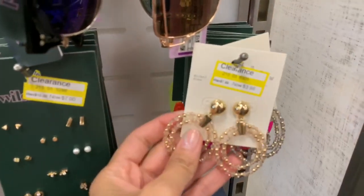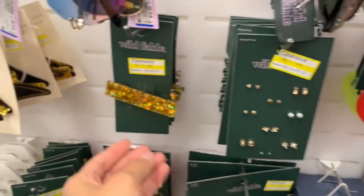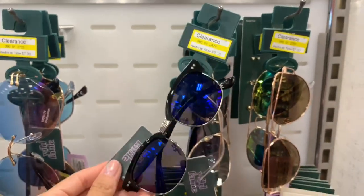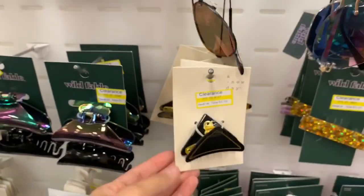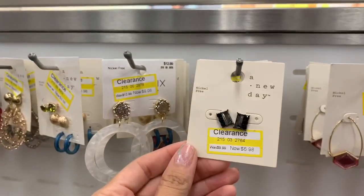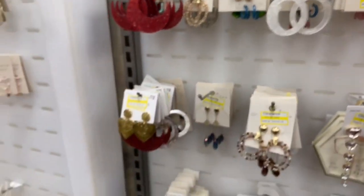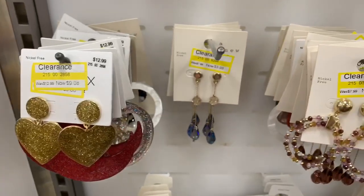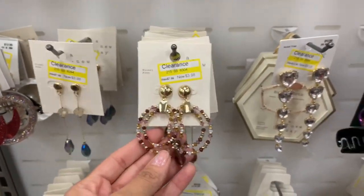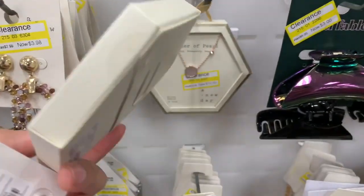I'm showing you guys some sunglasses and jewelry items. These earrings were $3.98. Some things still felt overpriced, but a lot were at really great price points. I like to pick up clearance items like these for myself, or save them — any time someone has a birthday, holiday, or I need a gift, I can just pull one out and already have a few gifts on hand.